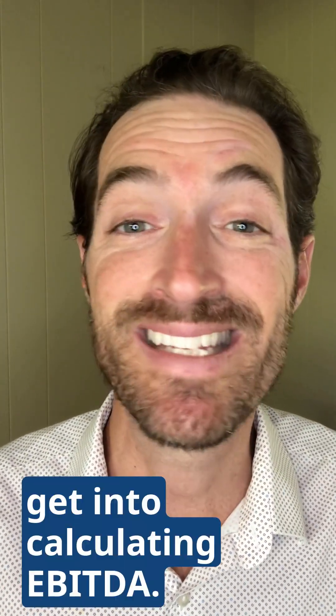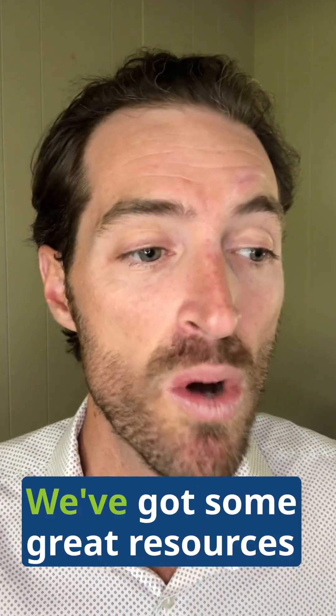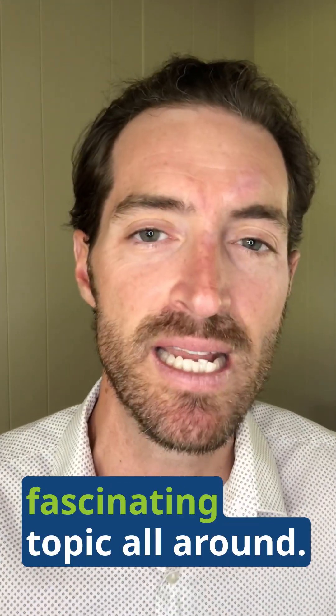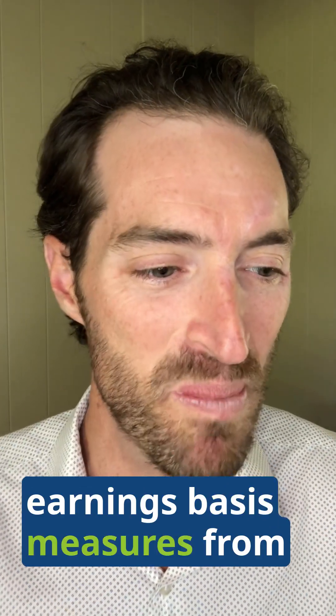From there, get into calculating EBITDA. This is a very complicated topic in and of itself. We've got some great resources at Akrinos.com — go ahead and learn up on it, because it's a fascinating topic. There are various earnings basis measures worth understanding.